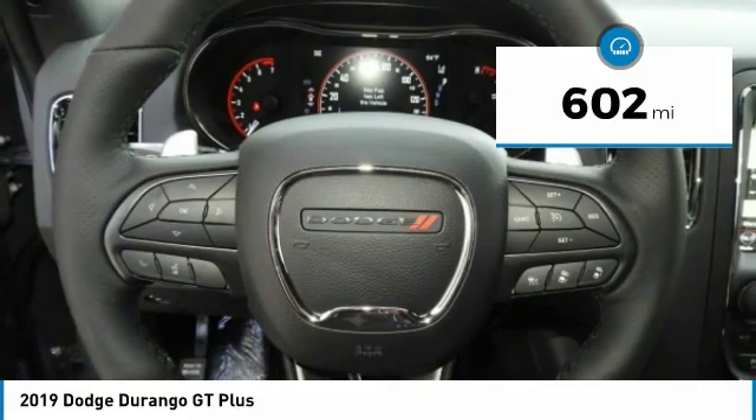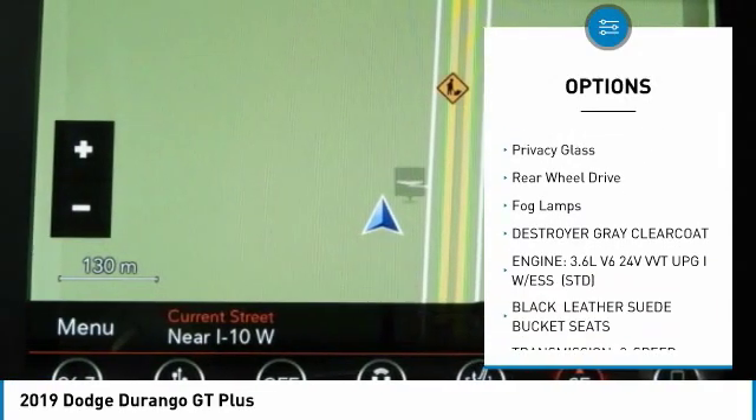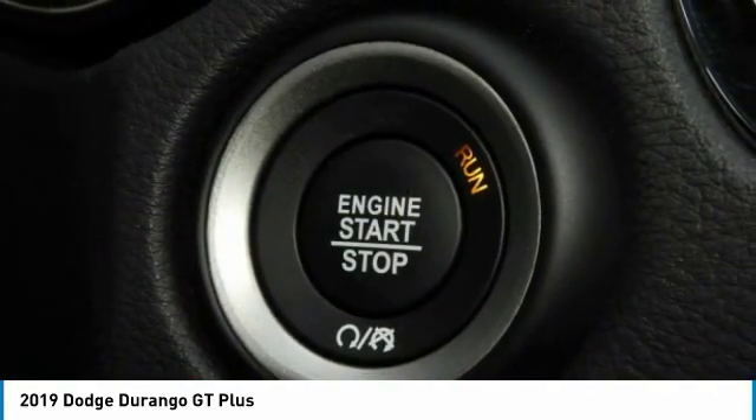Here are some of this vehicle's great options: heated mirrors, aluminum wheels, rear spoiler, brake assist, intermittent wipers, daytime running lights, four-wheel disc brakes, privacy glass, rear-wheel drive, fog lamps.